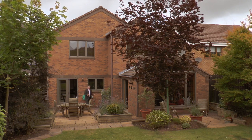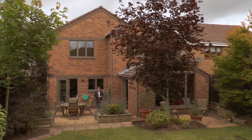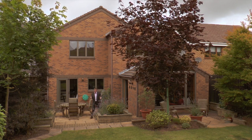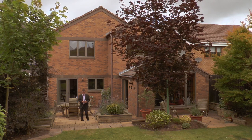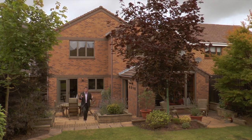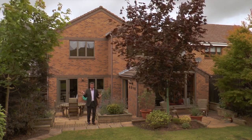What an extraordinary house, just packed with fantastic features — it really is a bespoke property. And what about those fabulous views out the other side? We're in Arnold, so close to all the local shops and amenities, but of course within five minutes you'll be in the middle of Nottingham itself.